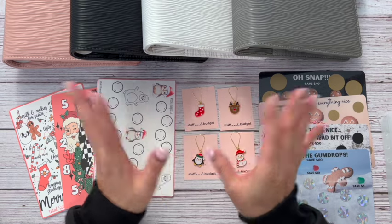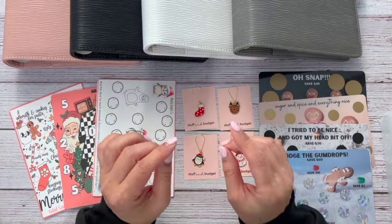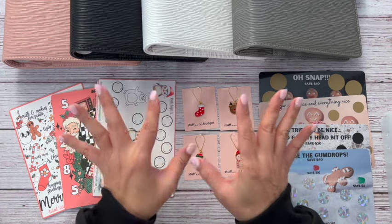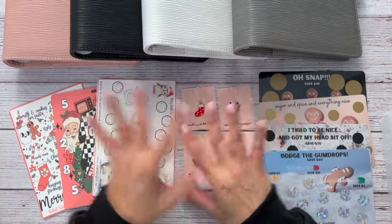So I went ahead and did a huge order. I have just about a little over a hundred, but I did do a pre-sale for my members, so I think I've sold maybe 20 or so. Whatever I have left, I'm going to be putting up in my shop, but I just wanted to show you guys everything that you are getting.